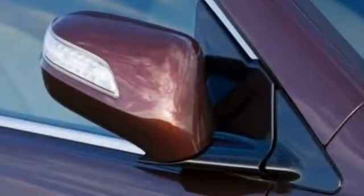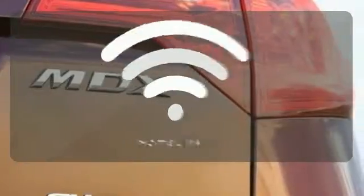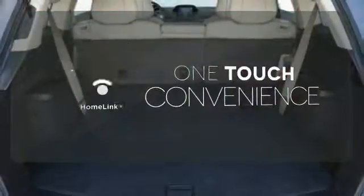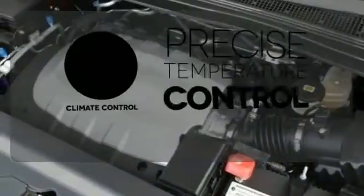Safety is assured with its ventilated front and rear anti-lock brakes and multiple airbags. With Homelink, one touch makes your arrival as welcoming as if you'd never left. Select the perfect temperature with climate control.